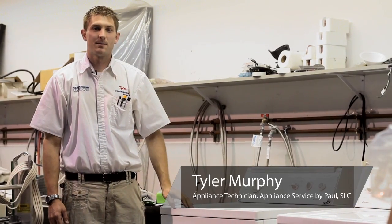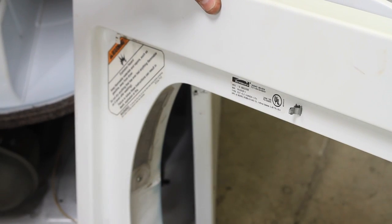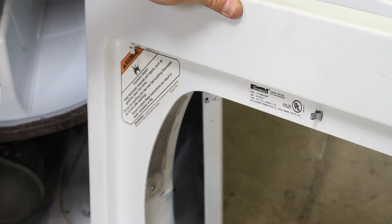Hello, this is Tyler with Appliance Service by Paul, located in Salt Lake City, Utah. We're going to walk you through some of the steps of how to diagnose and repair a dryer.